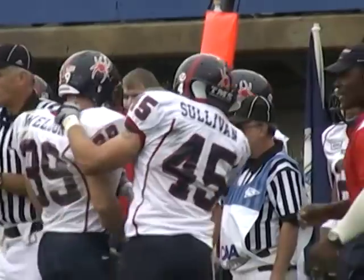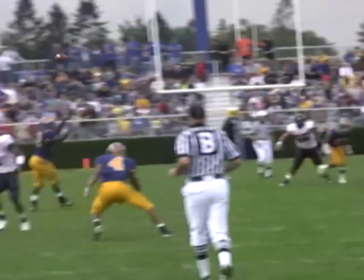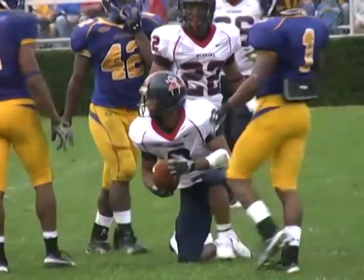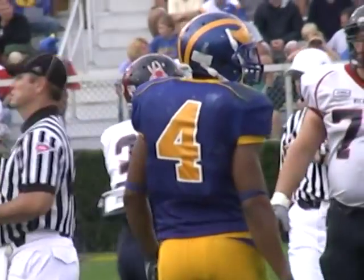Outstanding play in the open. Third and ten, Richmond, Spider 48. Shotgun snap. Ward looks, throws, fires — has Gray wide open at the Delaware 35-yard line, and he dives to the 34. Pickup of 18 and a Spider first down.